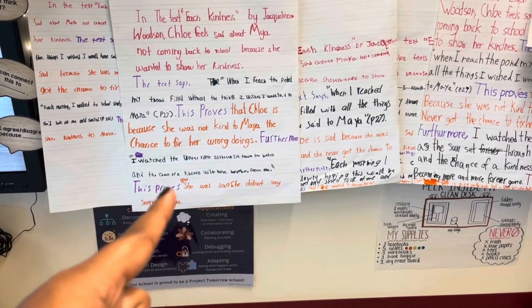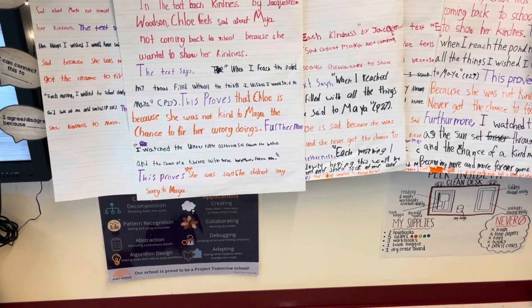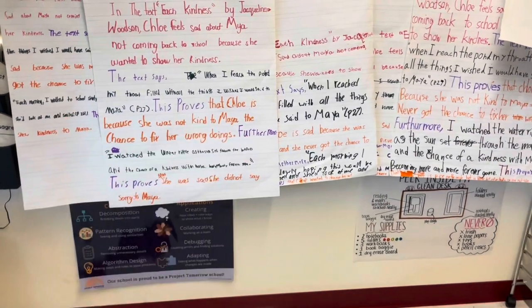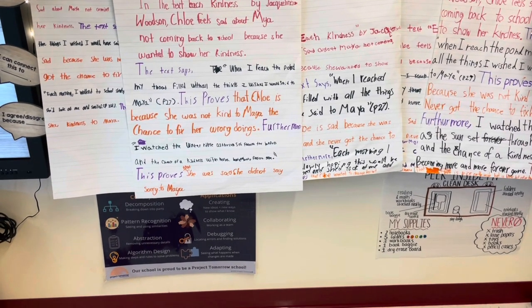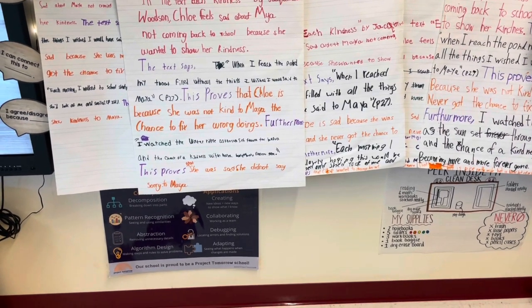The purple words are the transitional phrases. Black is the text evidence with citations. And the orange is their analysis — proving why that makes sense based on their thesis. They did a really good job, and I gave them a sticker because I was very impressed and excited to write short responses with them. For writing, we talked about characters and using synonyms instead of saying 'he said' or 'she said.' Writing is a little bit of a trigger for them, but I've found a way to make it fun and interactive.